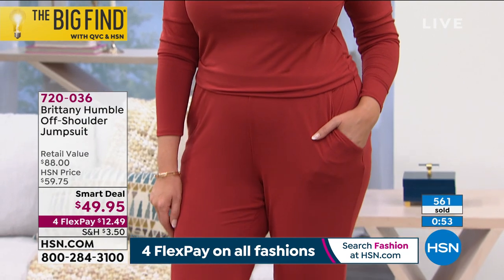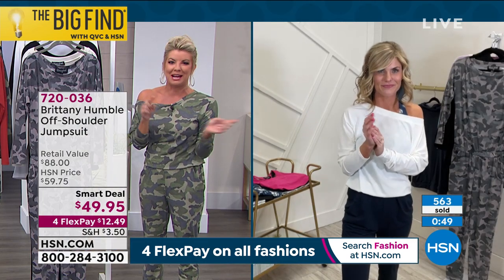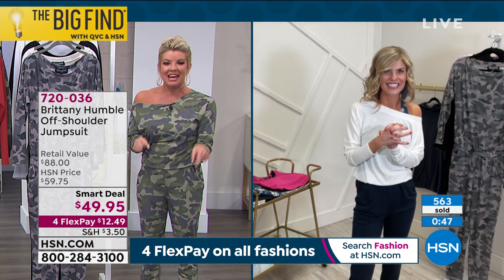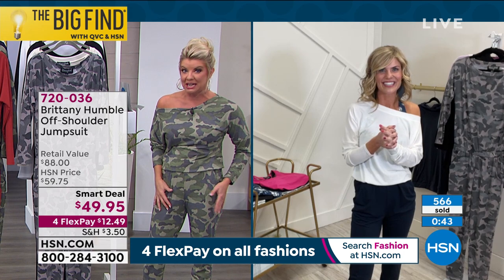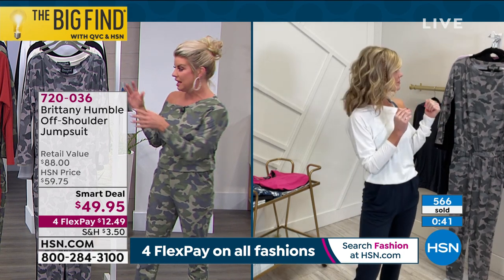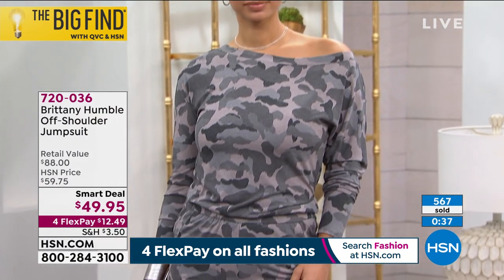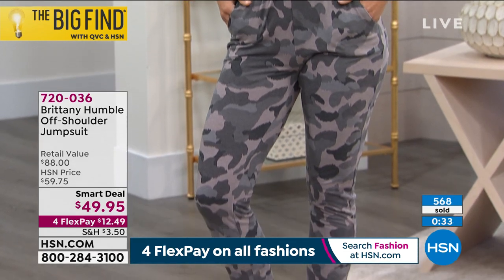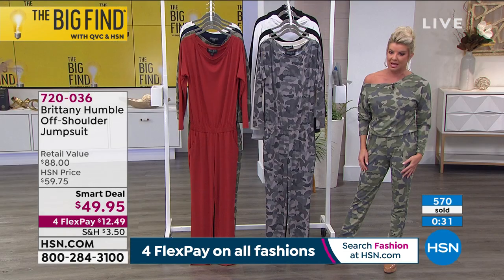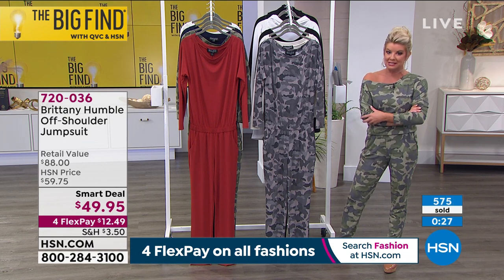We are loving that Brittany Harmony is here with us at HSN. Just giving an update — if you have your heart set on either the olive green camo or the charcoal camo, I know you're scheduled to air this a little bit later tonight with Colleen, but they're most likely not going to be available at that point — close to 600 already preselected.